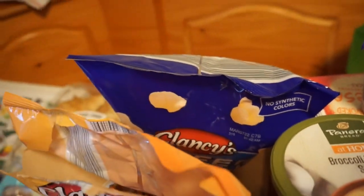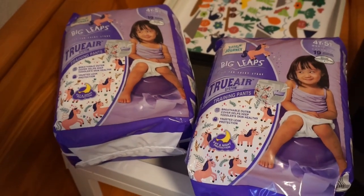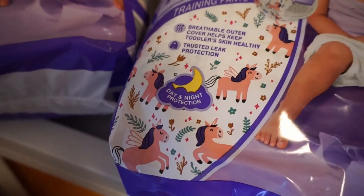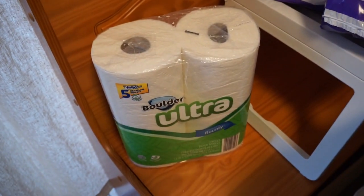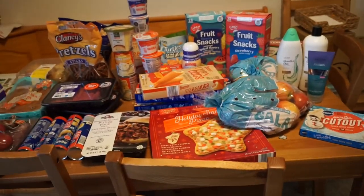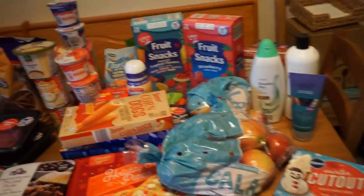I also got pull-ups — the print is so cute — and I only paid about five dollars each for them. And of course, paper towels. That is my complete order.